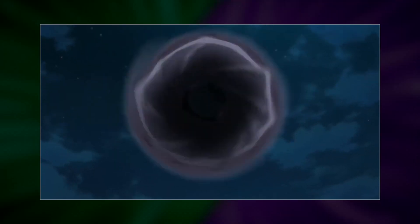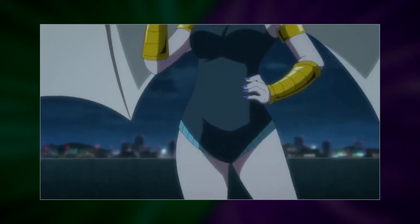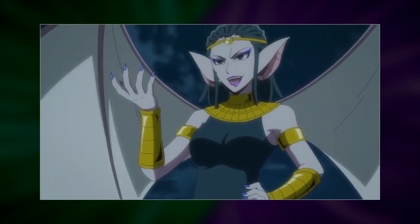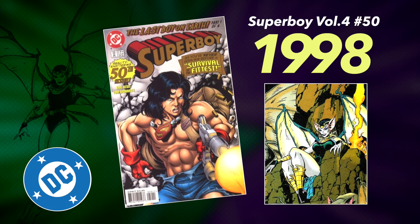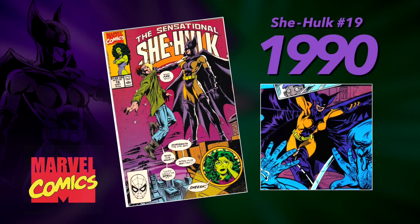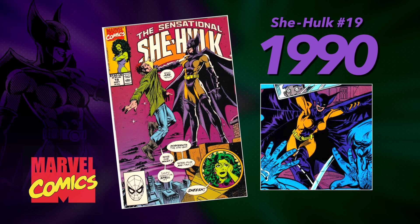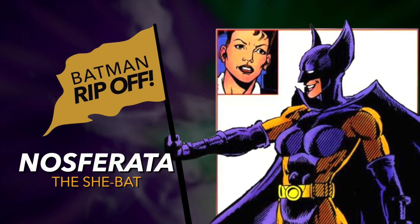But we can't leave Batwoman without an adversary, so throw in a bat-themed character: Nosferata. DC's Nosferata's first appearance was in Superboy, Volume 4, Number 50, in 1998. But actually, Marvel's She-Hulk Number 19, in 1990, first featured a bat-themed ally named Nosferata, the She-Bat.